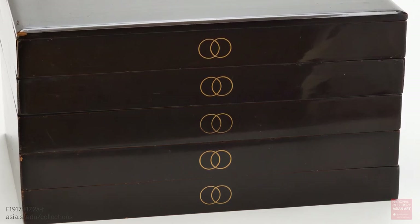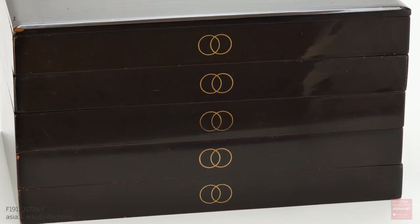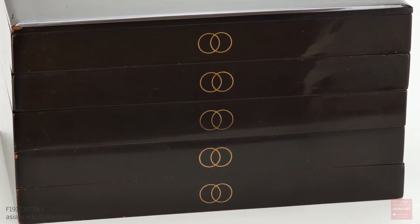I've always been intrigued by this box because I love puzzles and I love stories, and this box has elements of both.